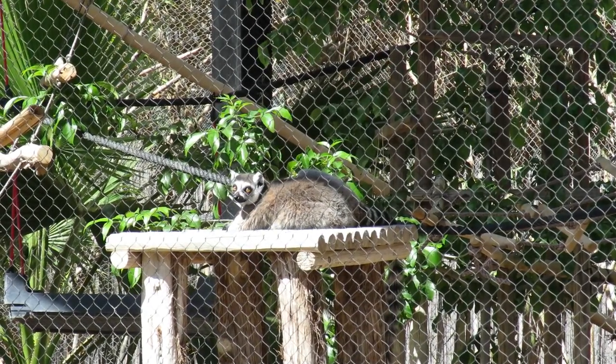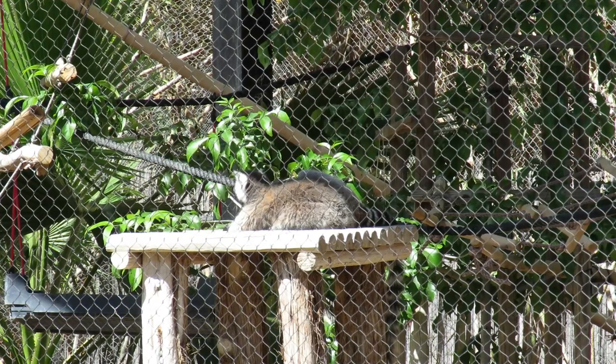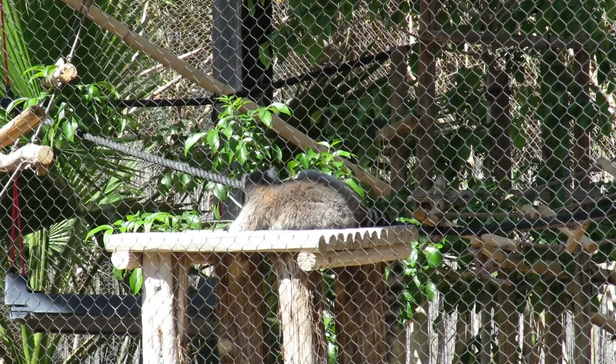Hi everyone, today we are talking about our ringtail lemur troop. We have a troop of three male lemurs here and you might be able to see one resting on a platform there.